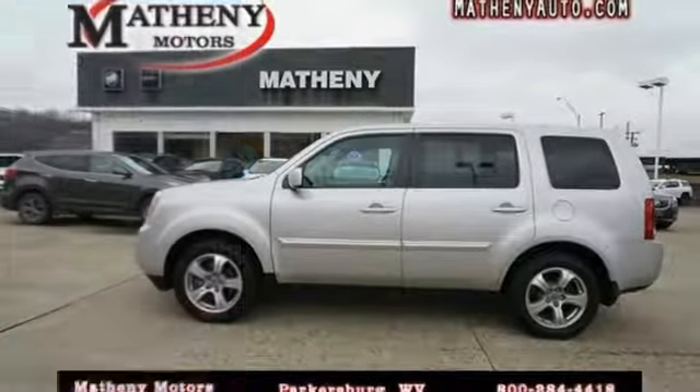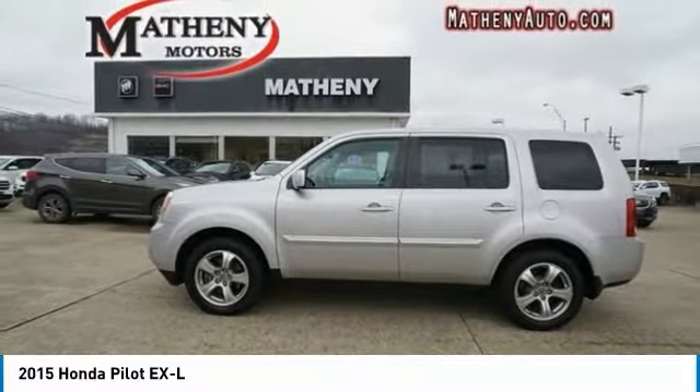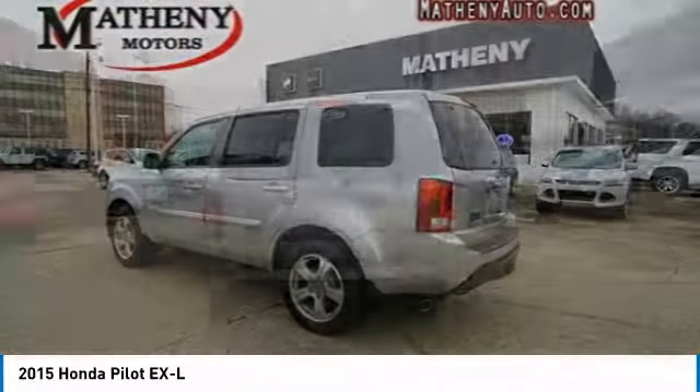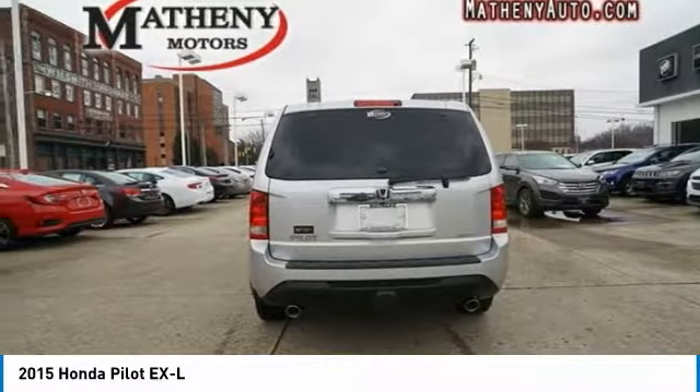Take a ride in the 2015 Pilot. Optimal utility. Indulgent interior. Powerful performer. You'll be ready for almost anything in the Honda Pilot.